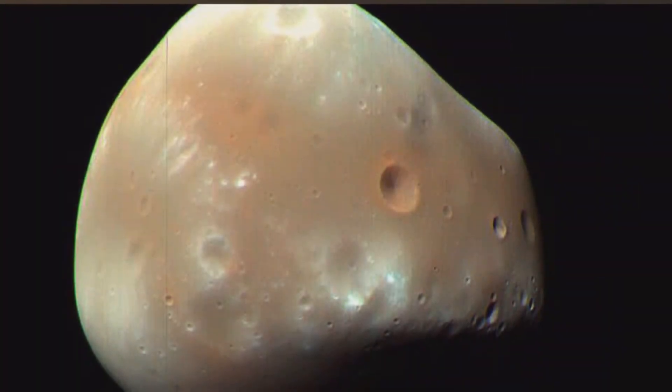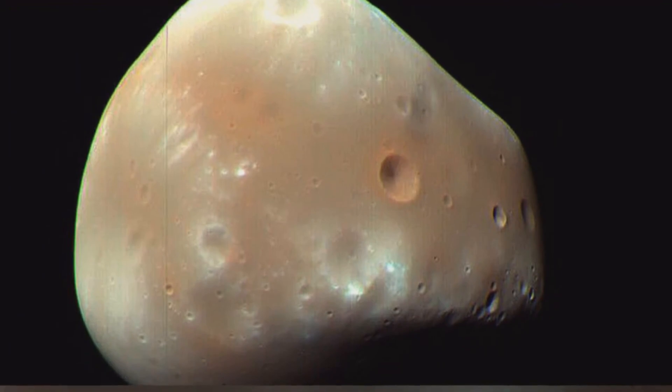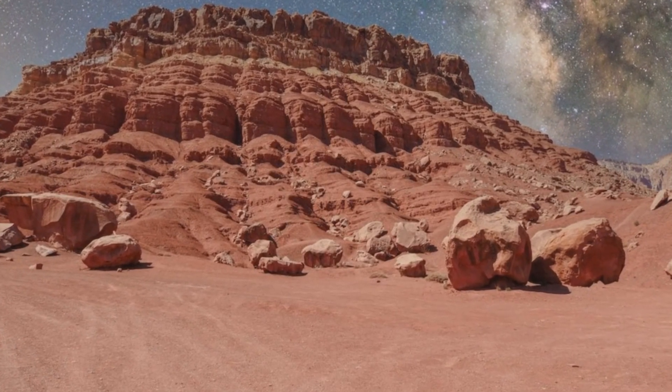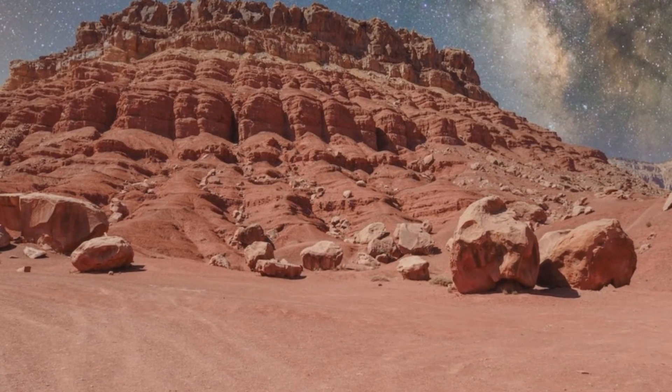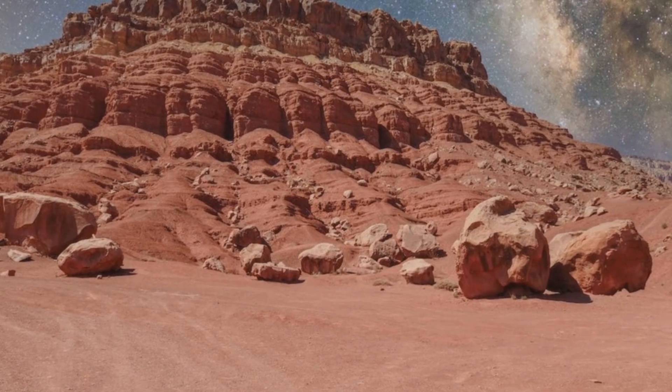Rocks found on the Moon and Mars are made up of the same minerals as rocks found on Earth. Although they may look different, they are made up of the same minerals. This is because the basic chemistry of the solar system is the same everywhere.